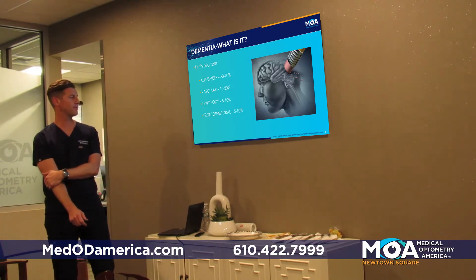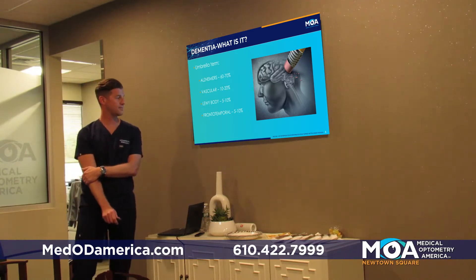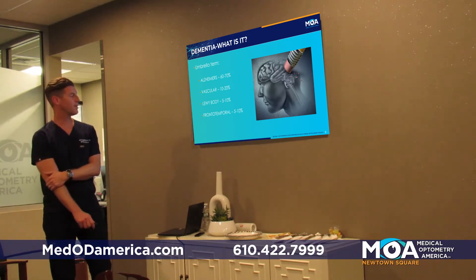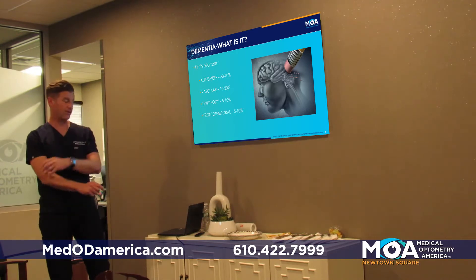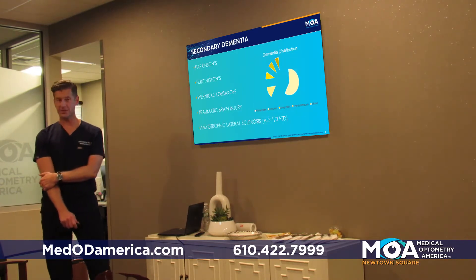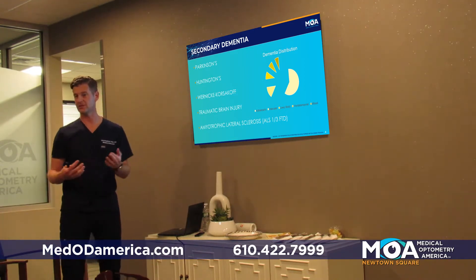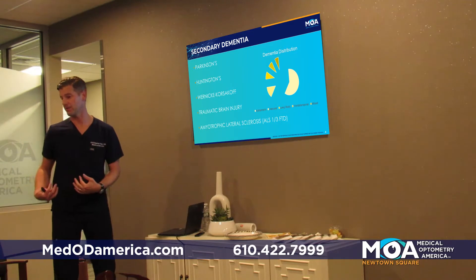Frontotemporal dementia is maybe five to ten percent of overall primary dementias, and it affects the front part of the brain. Secondary dementias happen when you develop a neurodegenerative disease that causes another problem with your body.